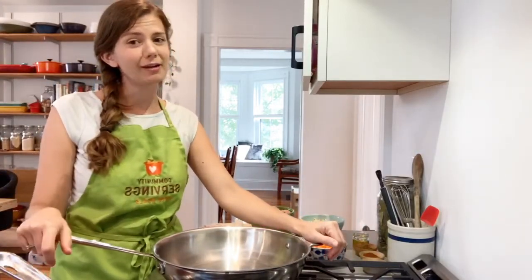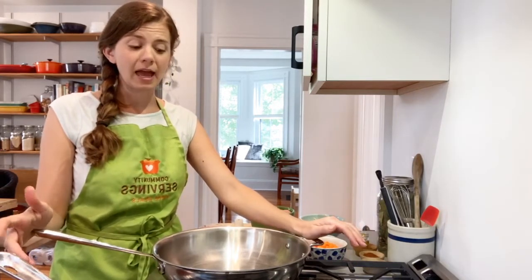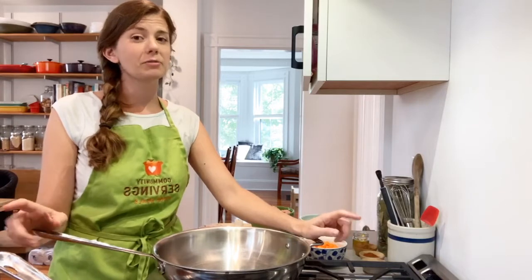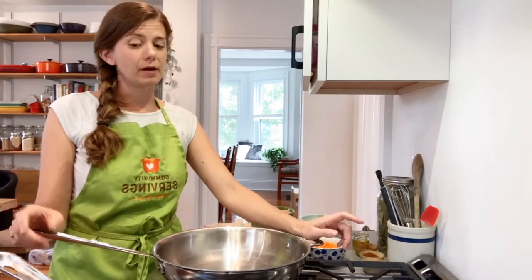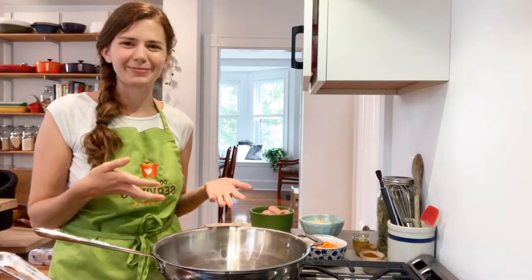If you're just joining now, my name is Jessica. This is Learning Kitchen Live episode 12. We're talking about balancing blood sugars through balanced meals, and today we're making turkey quinoa stuffed peppers. I've got my peppers in the oven and my quinoa started, so now we're going to move on to the turkey.